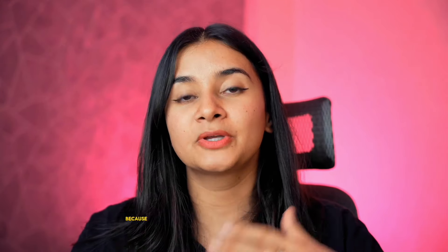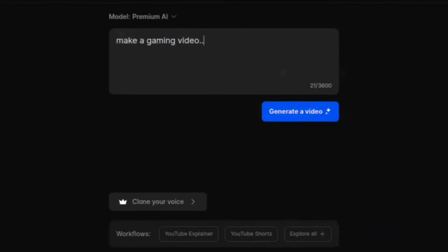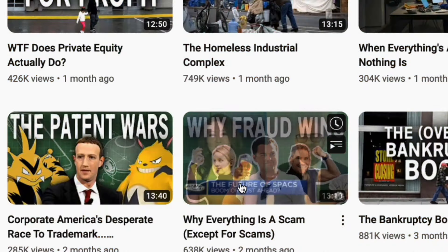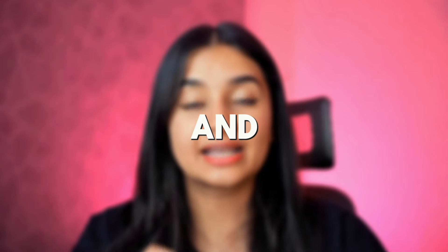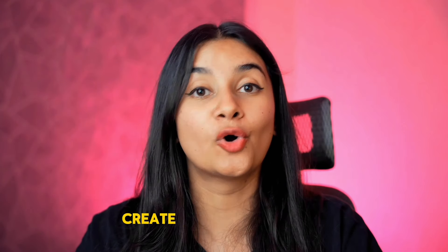This brings us to step number two: writing the perfect prompt. This is by far the most important step, because you cannot expect AI to generate great results from garbage prompts. If you want to create faceless videos that actually make you money, you need to get as detailed and specific as possible. I've shared a sample prompt in the description that you can copy and fill in the blanks to create your own videos.